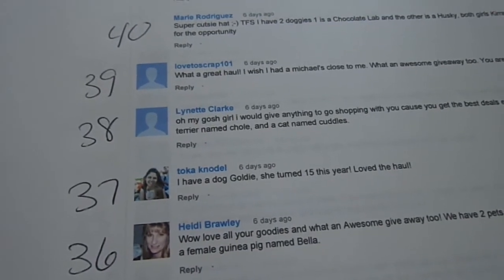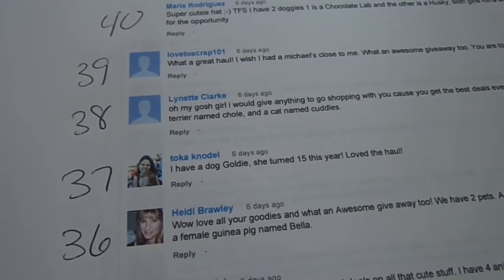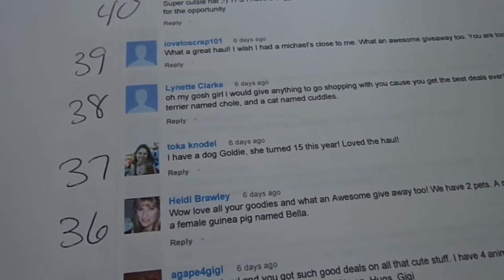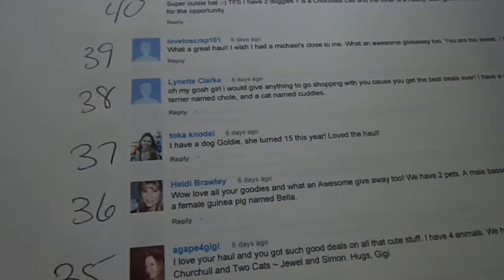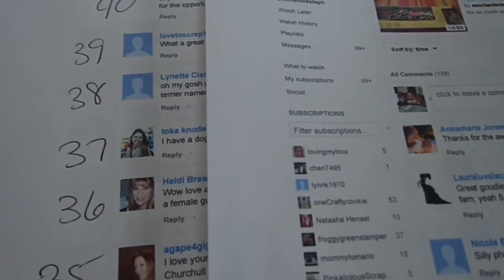And also, guys, the next giveaway that comes up is a bit different. This one's going to be a bigger giveaway for a special surprise going on, and then after that I'll go back to weekly. So congrats, Lynette Clark, and let me know your info, and guys, watch out for my next one coming up in the next few videos. Thanks for watching. Bye.